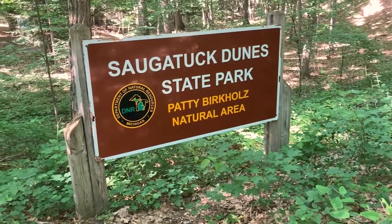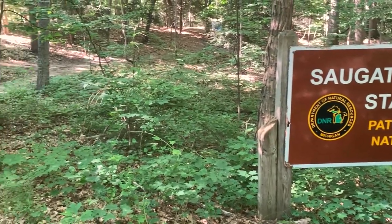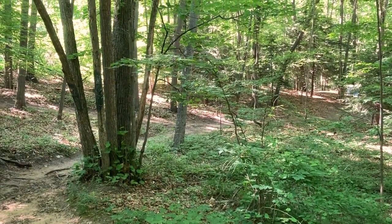Saugatuck Dunes State Park also includes the 300-acre Patty Berkholz Natural Area. This area was the first public-private partnership project for the Land Conservancy of West Michigan.